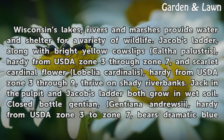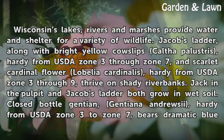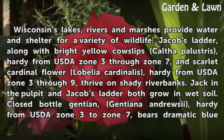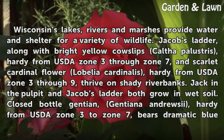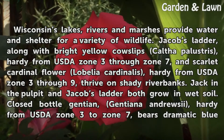Wisconsin's lakes, rivers and marshes provide water and shelter for a variety of wildlife. Jacob's Ladder, along with bright yellow Cowslips, Caltha palustris, hardy from USDA Zone 3 through Zone 7, and scarlet Cardinal Flower, Lobelia cardinalis, hardy from USDA Zone 3 through 9, thrive on shady riverbanks.